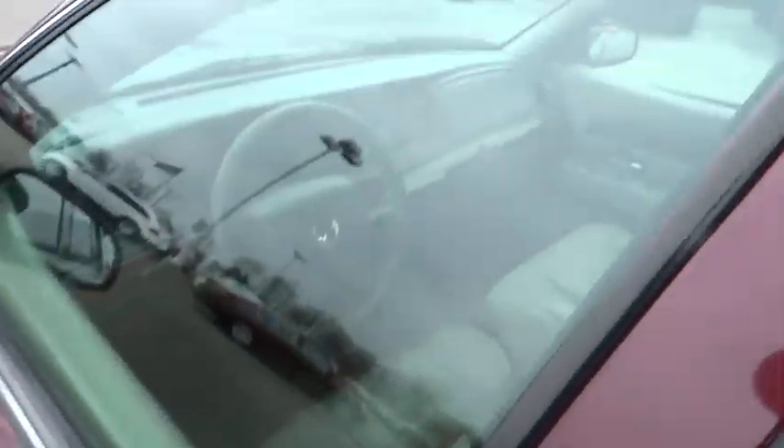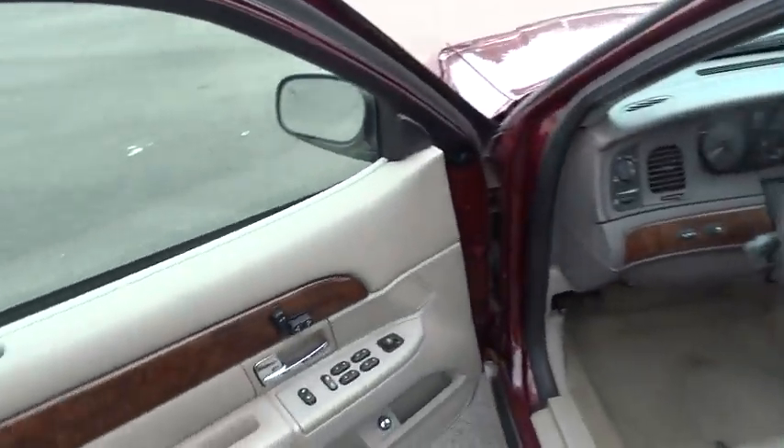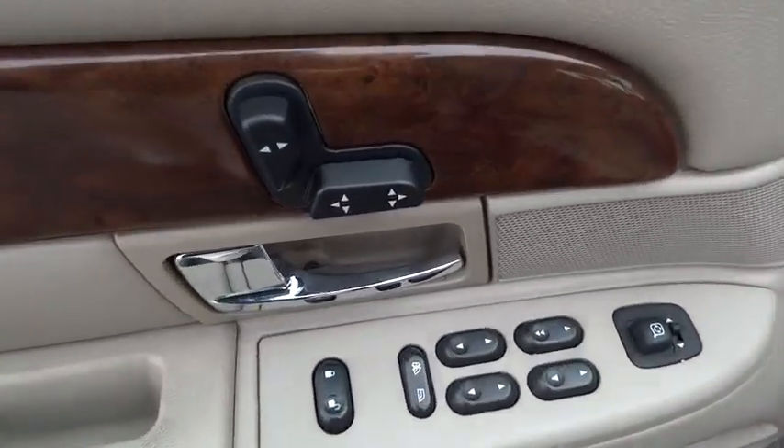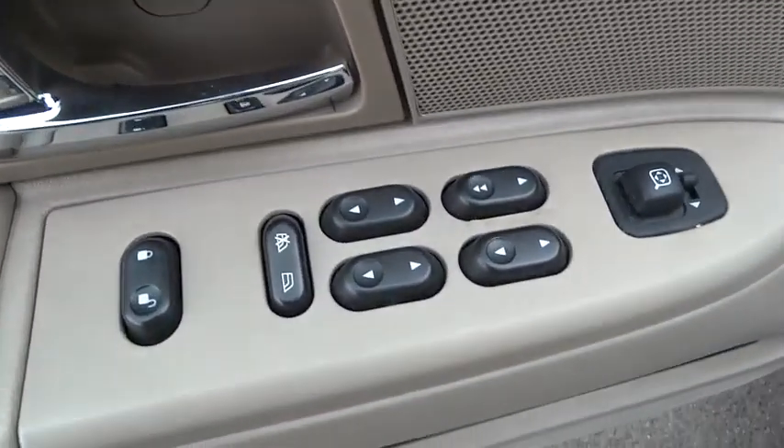Power windows, trip computer, leather-wrapped steering wheel, tilt steering wheel, six-passenger seating, power driver mirror, cup holders, four-piece floor mat set.